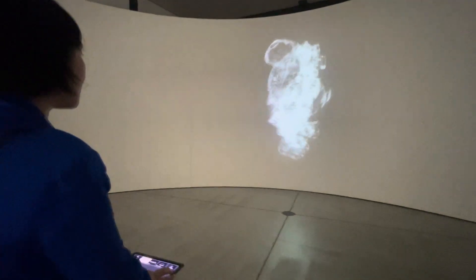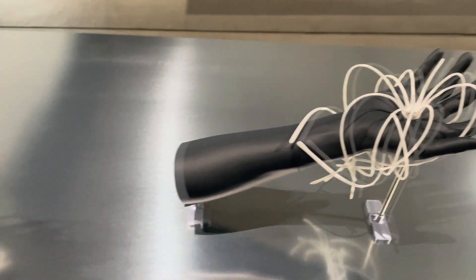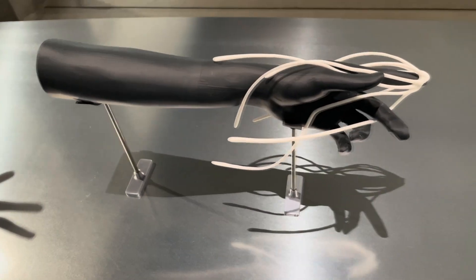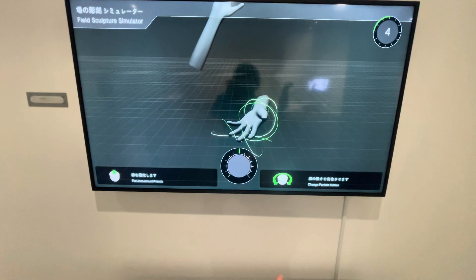Each prototype here started as a mere fragment, a small idea that grew into something tangible — something that might one day shape our everyday lives.